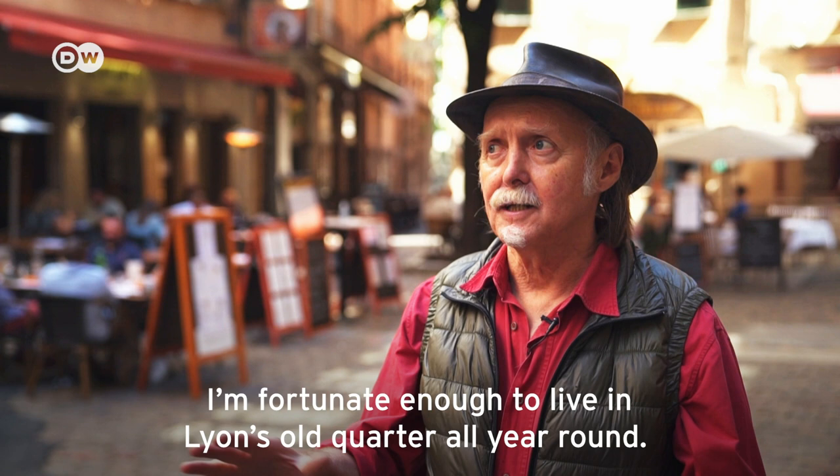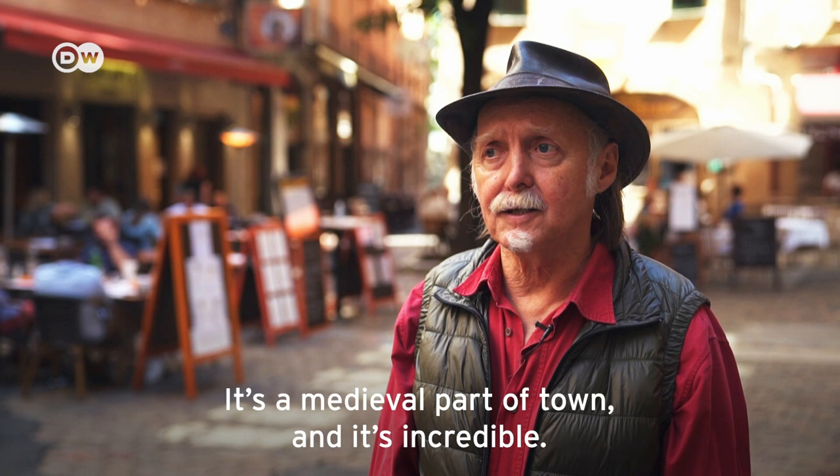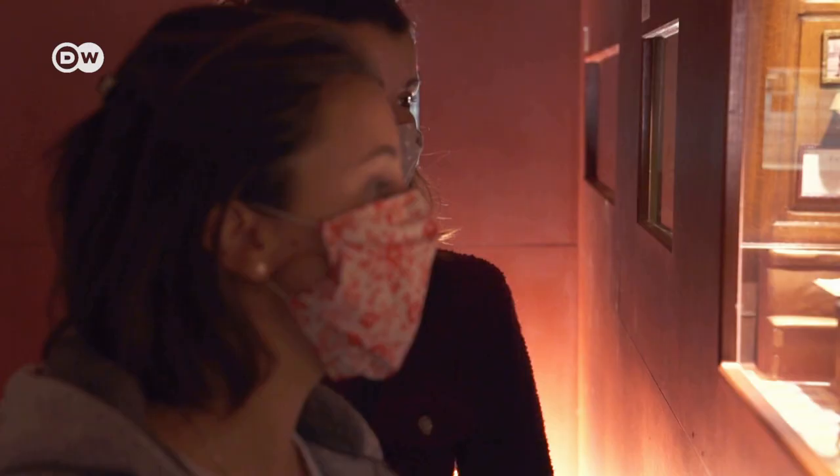It's a medieval village, which is quite incredible, and has been classed as a UNESCO World Heritage site. And you can see how beautiful it is. For me, it's a bit of a miniature itself.